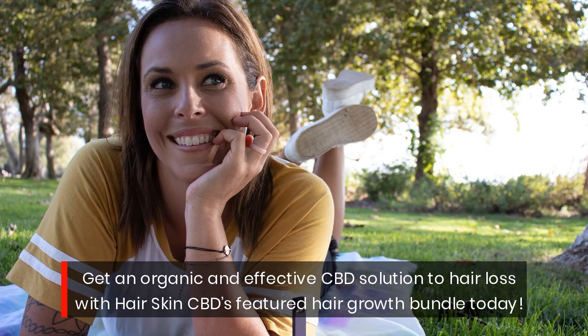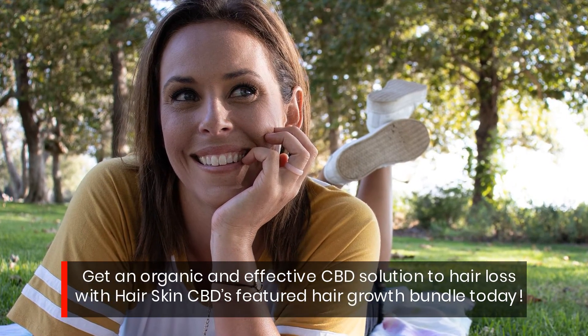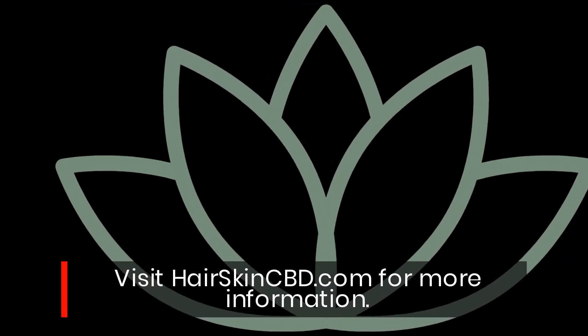Get an organic and effective CBD solution to hair loss with Hair Skin CBD's featured hair growth bundle today. Visit hairskin.com for more information.